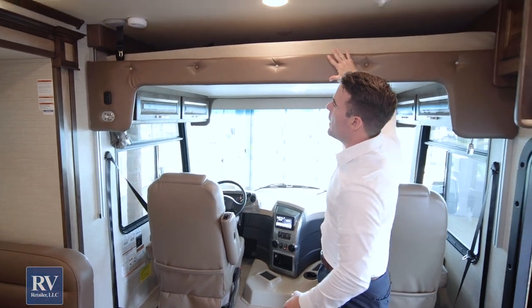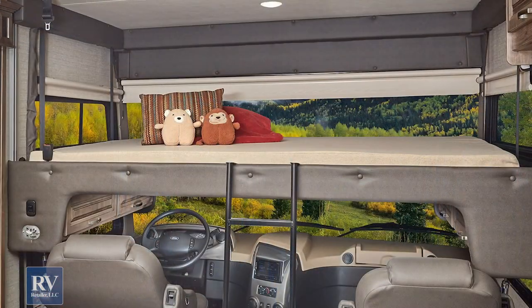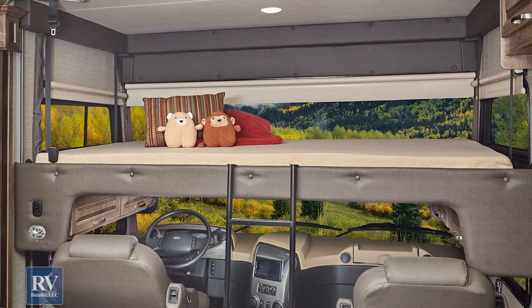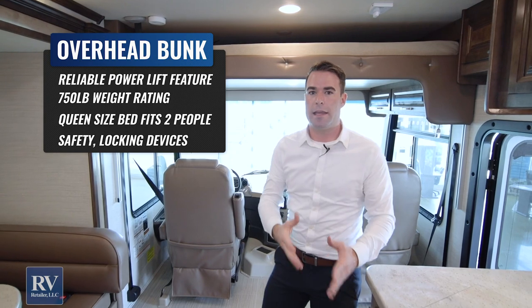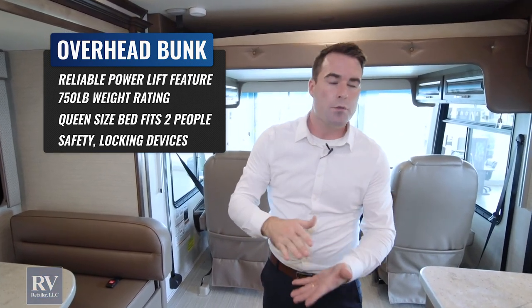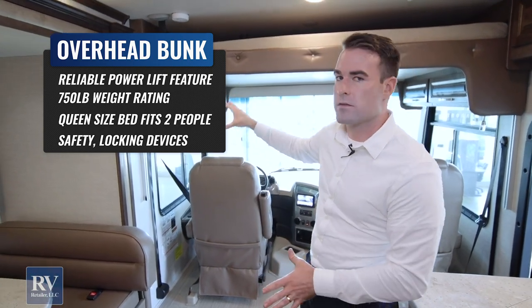Above these seats, you have an overhead bunk — it's a Euroloft design that comes right down. You can sleep two adults up there, and it has a 750-pound bunk capacity because of the steel halo around the windshield that gives it that extra capacity. Other brands are rated for 300 to 350 pounds if you're lucky — not the Integra Emblem at 750 pounds.